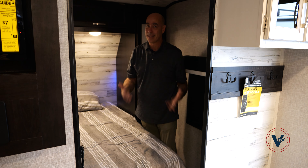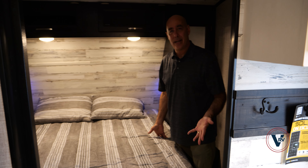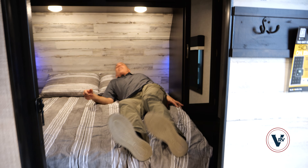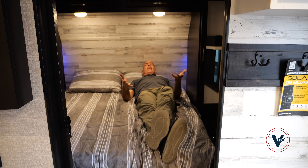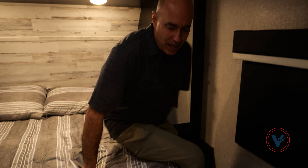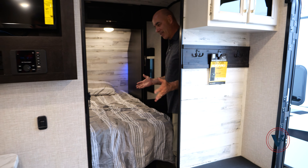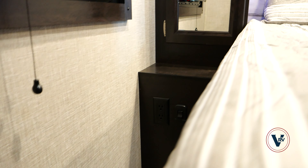An RV queen is a little bit shorter and a tad bit narrower than a residential size queen. I'm six feet tall exactly — with my head here, you can see where my feet are. Would I sleep in this? Would I camp in this? Of course I would. Could you put a residential queen in here? Probably. But you're going to come out here and it's going to be a real tight squeeze to get around. I just like to point out that this is an RV queen.